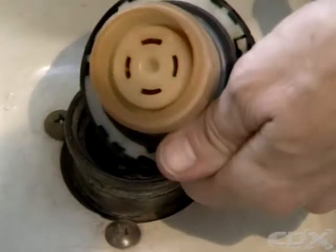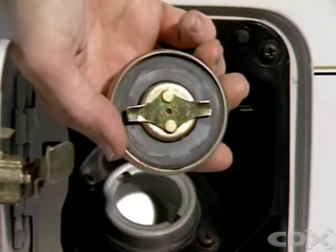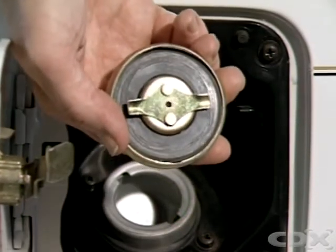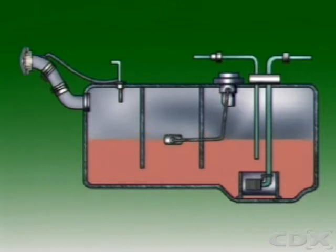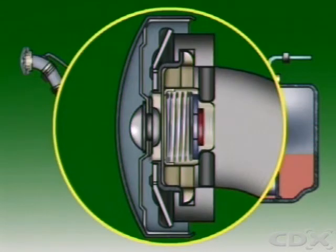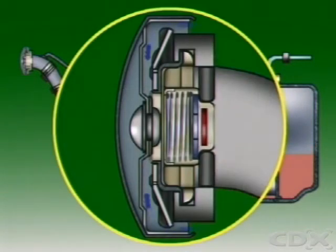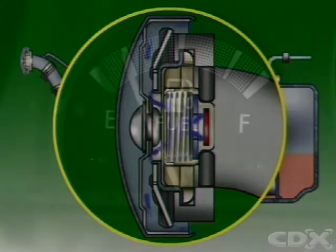Some fuel caps have a low pressure valve built in. It keeps a balance between the pressure in the tank and the outside atmospheric pressure. As fuel in the tank is used, the air space above the fuel increases, causing a fall in pressure compared to outside atmospheric pressure. The valve then opens and lets more air into the tank. A fall in temperature can also cause a fall in pressure, and the valve opens to admit more air until inside and outside pressures equalize again.